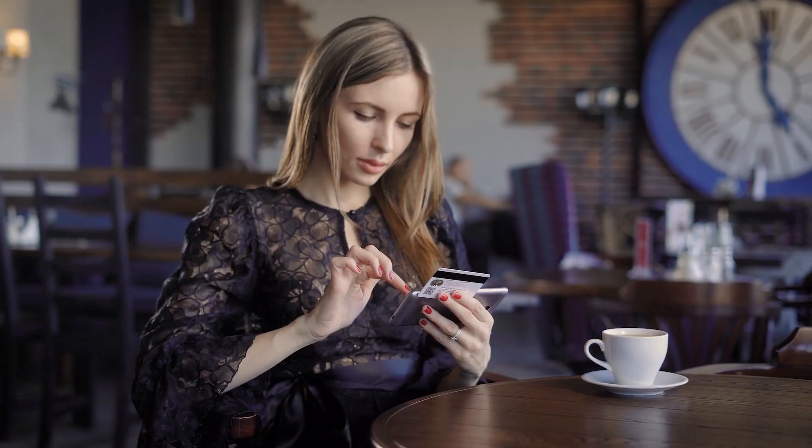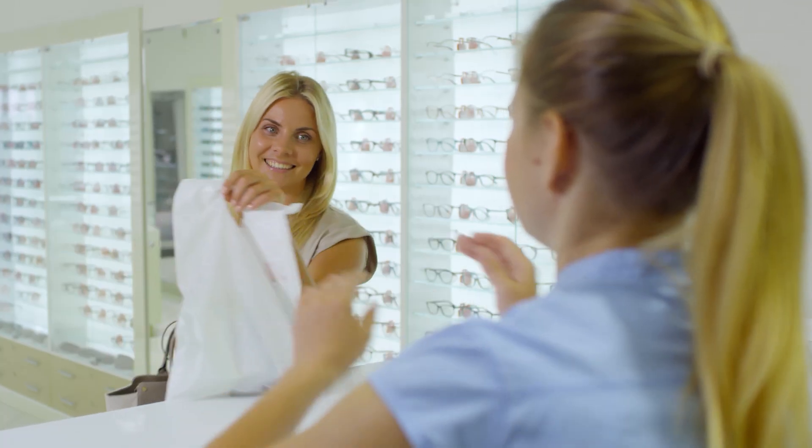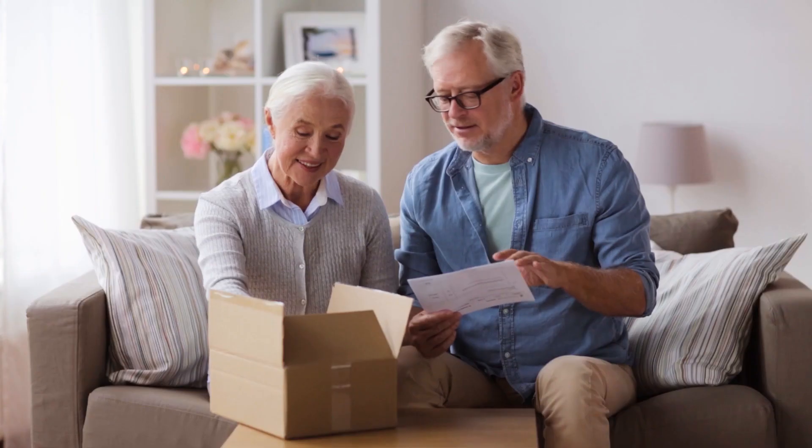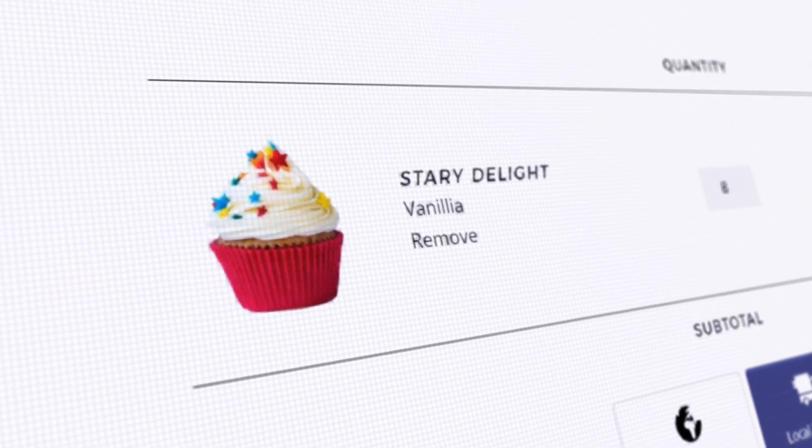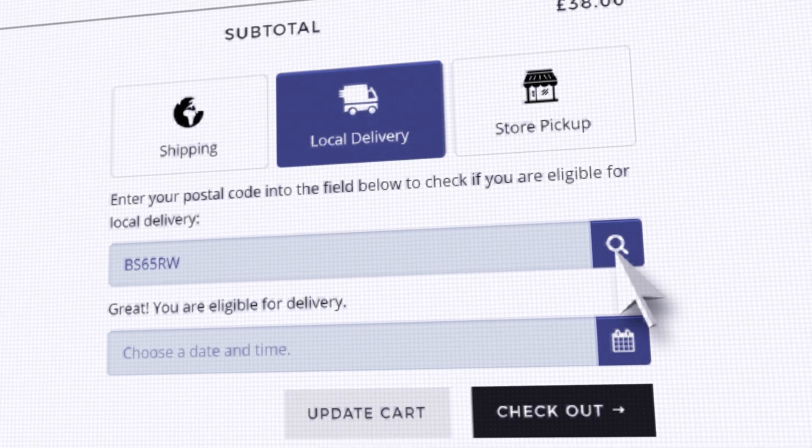Whether your customers want to order online and pick it up at your store, or have their products delivered locally, customers can view product inventory and location, in addition to seeing if they're eligible for delivery.